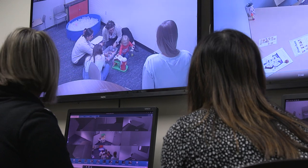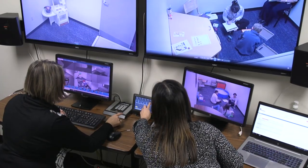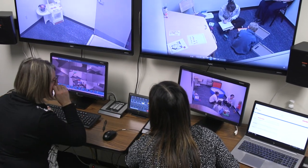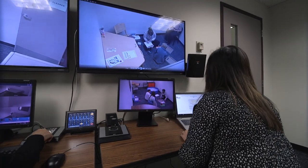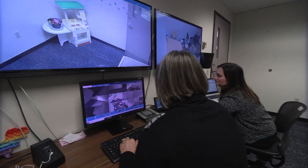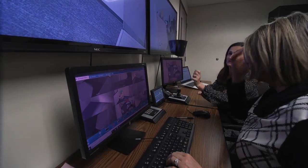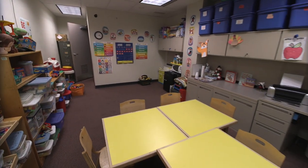The video monitoring room provides supervisors with a place from which to observe therapy sessions. The monitors allow multiple therapy sessions to be observed at one time. Cameras can be controlled remotely from this room so that supervisors can zoom in and change camera angles for better views of the client and student clinician interactions and clinician documentation during their sessions. Therapy sessions can be recorded, providing an opportunity for clinicians to review and analyze their sessions either independently or with the guidance of a clinic supervisor.